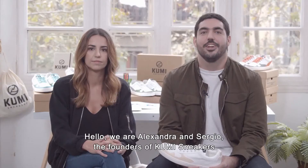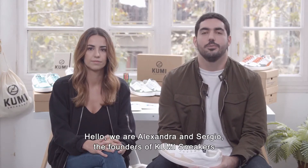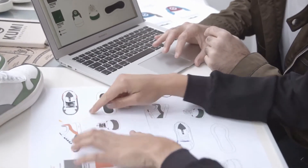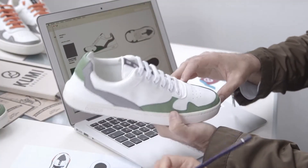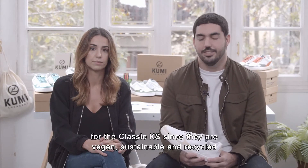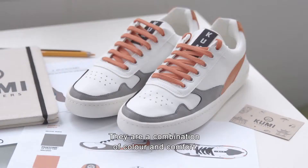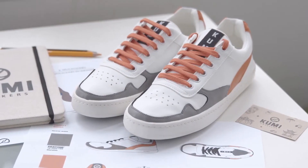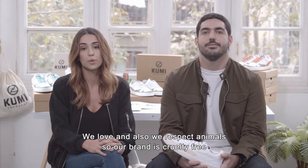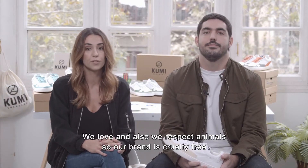Hello, we are Alexandra and Sergio, the founders of Kumi Sneakers. It's been a long process to find the perfect materials for the classic KS since they are vegan, sustainable, and recycled. They are a combination of colour and comfort. The result is a light and high-quality sneaker. We love and respect animals, so our brand is cruelty-free.